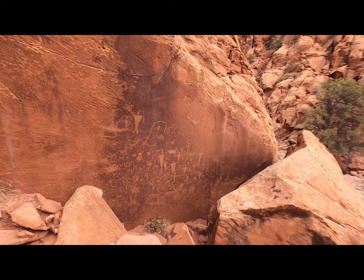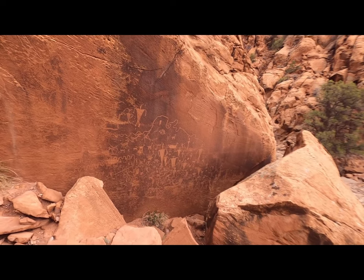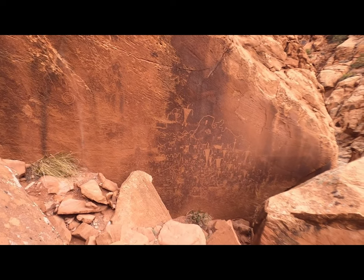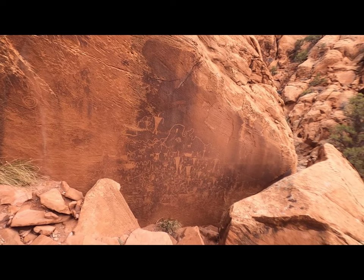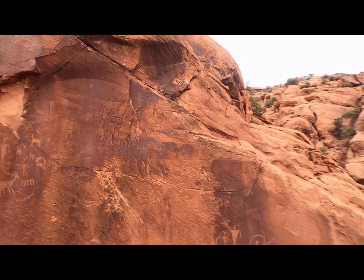There's another animal with a beak and four legs, then those strange humans again, more rivers — you can tell they're trying to pictograph a river — and it looks like snakes, all sorts of stuff. You could literally spend days up here analyzing these figures. This is just blowing me away. This is the full Shaman's Panel.